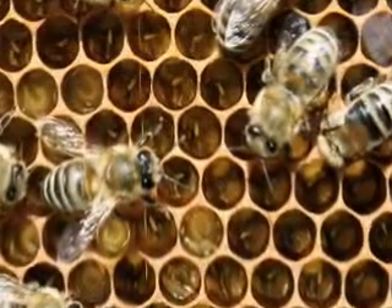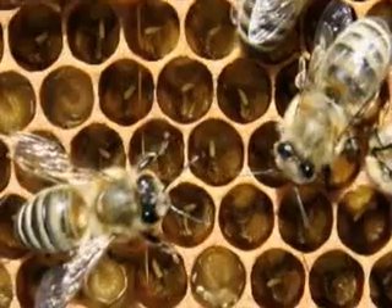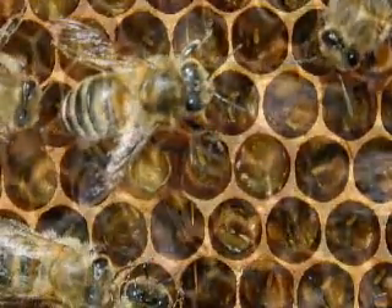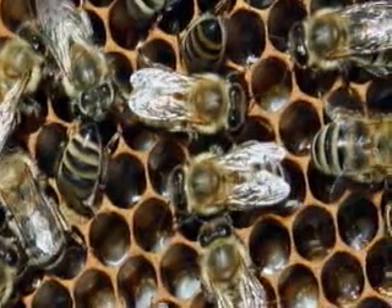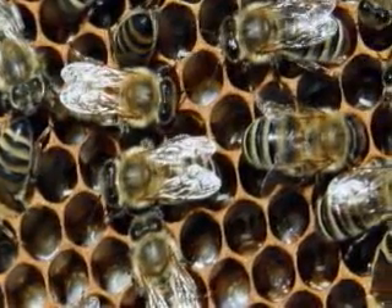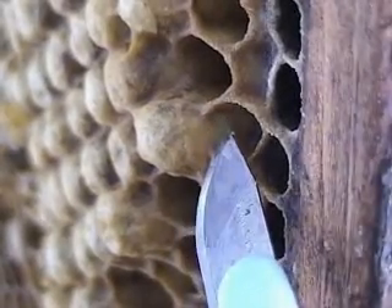Inspecting this brood frame closely, we can see eggs in some of the cells and white larvae in others. These eggs and larvae will become adult workers. They are developing in normal sized cells. Drones or male bees are larger than the workers. The queen lays drone eggs in special large cells, which are easily distinguished from worker cells. This is a sealed drone cell — I will remove the cap so we can inspect the pupae.